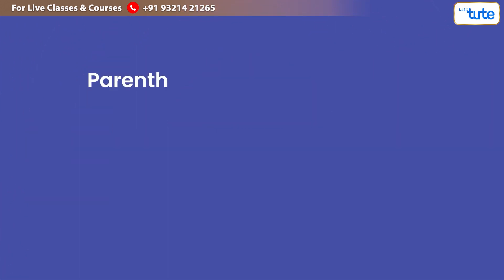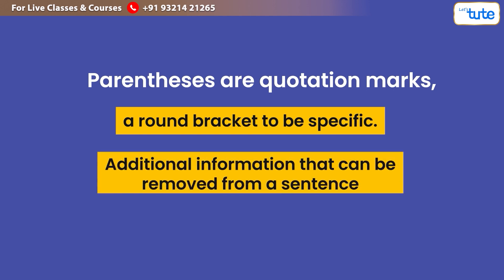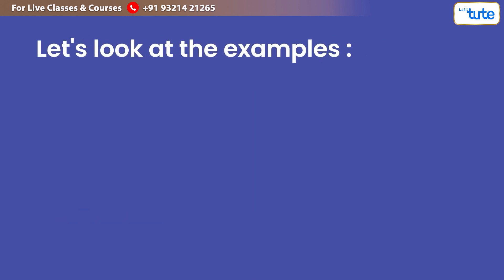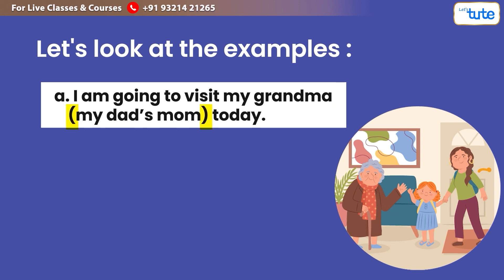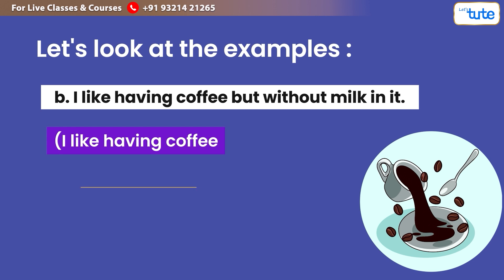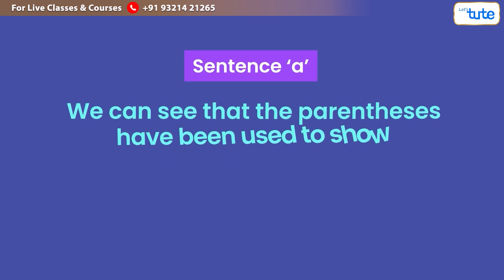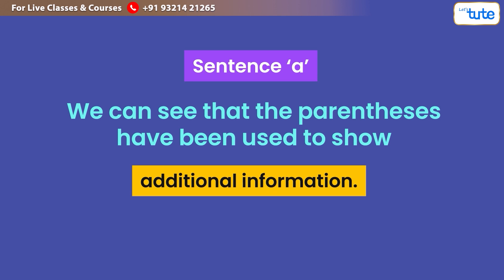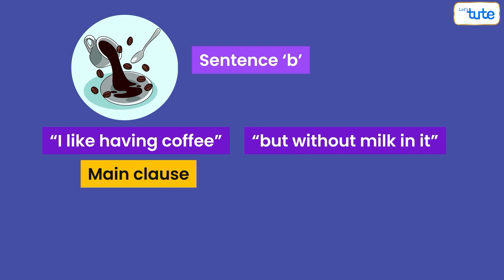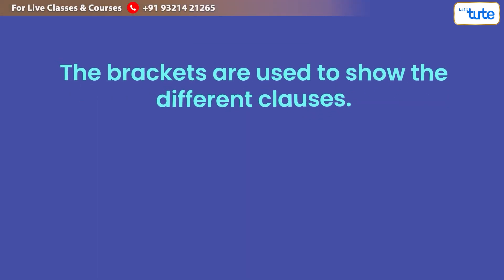Next, we have parenthesis — round brackets, to be specific. Parenthesis are used to add additional information that can be removed from a sentence, and also to show clauses within a sentence structure. For example: (a) 'I'm going to visit my grandma (my dad's mom) today.' (b) 'I like having coffee (main clause) but without milk in it (subordinate clause).' In sentence A, the parenthesis show additional information. In sentence B, the brackets show the main clause and the subordinate clause, which cannot stand on its own.